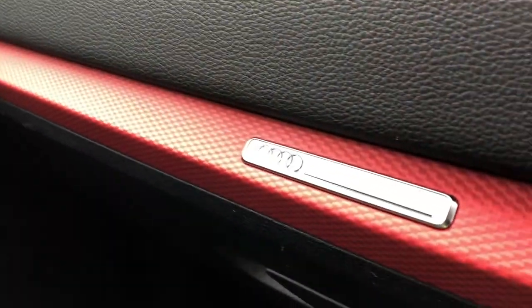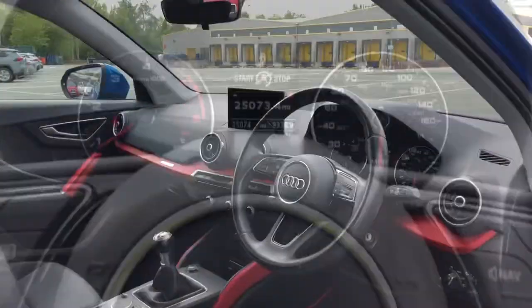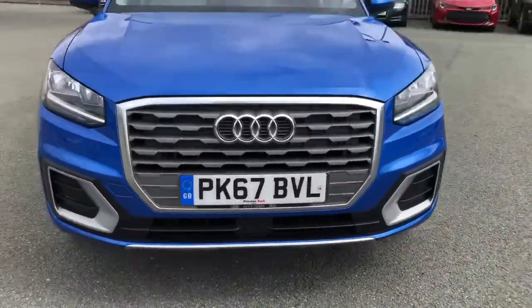Overall, this is a really impressive interior, blending high-quality materials and build quality with some great technology. This was the walk-around of the Audi Q2 Sport. If you'd like to arrange a viewing, test drive or request a personalised finance quote, please contact us. Thank you for watching.